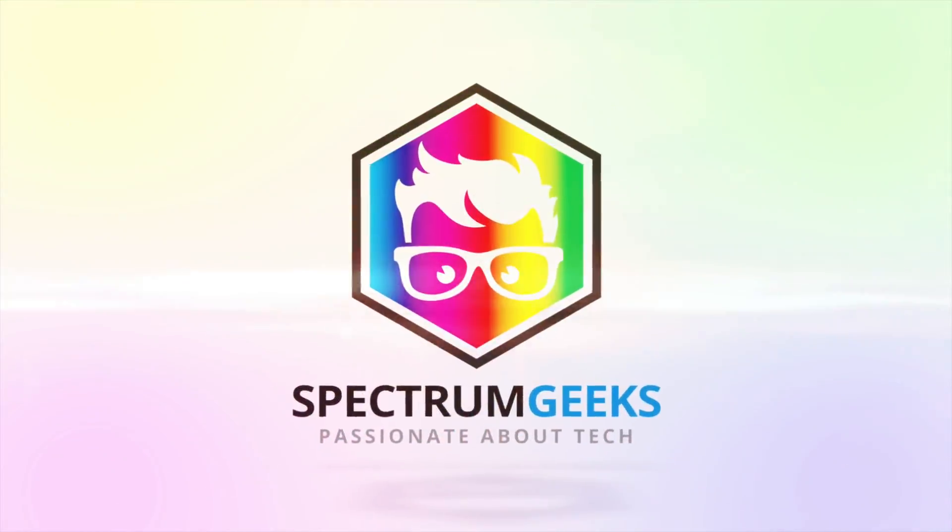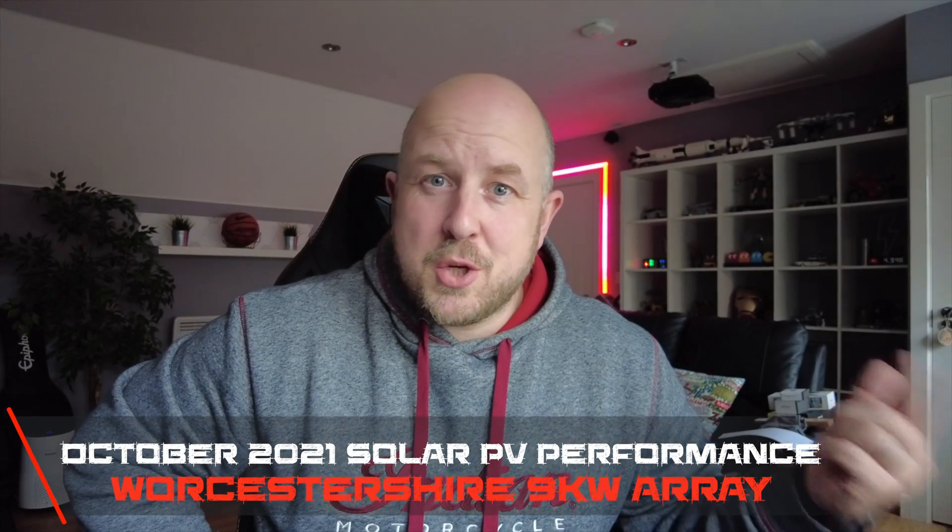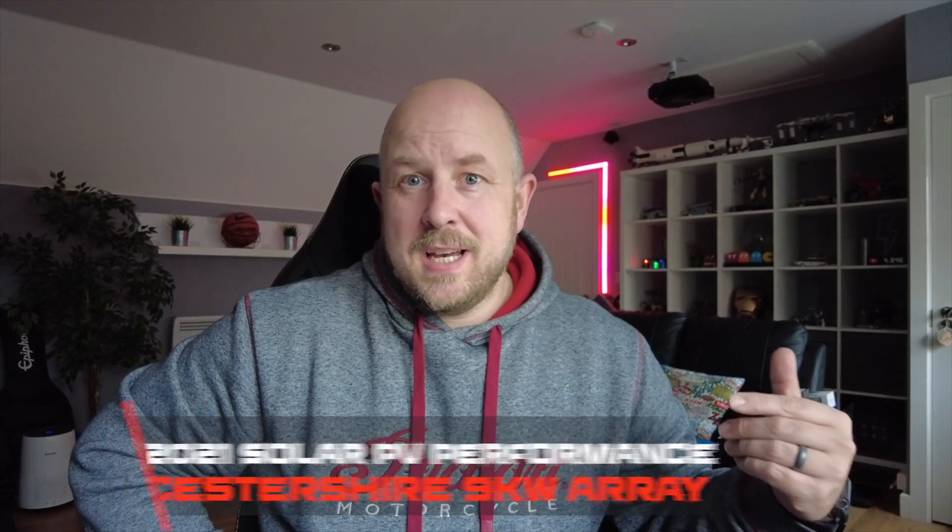Hello and welcome once again to another Spectrum Geeks monthly solar PV system update, this time for the month of October 2021. Hey everybody, I hope you're doing well. Thanks for subscribing and tuning in again. If you like the content on the channel, please consider liking the video, subscribing, and pressing the bell notification icon - it'd be much appreciated.